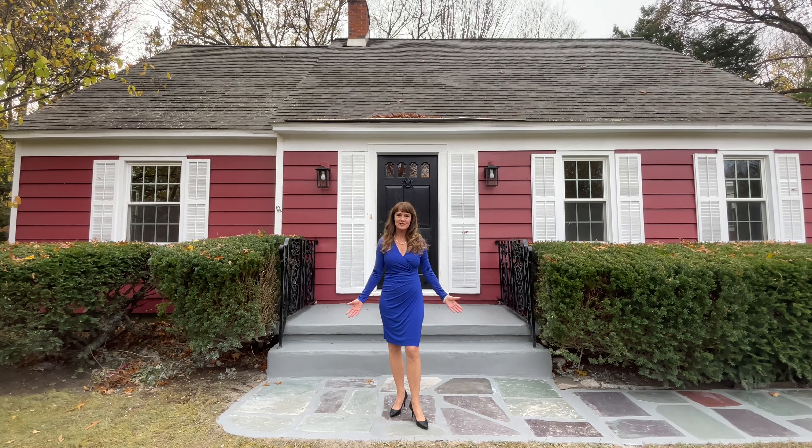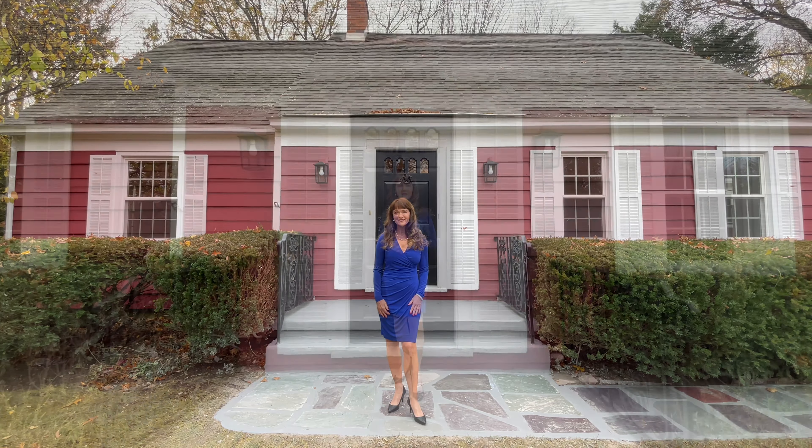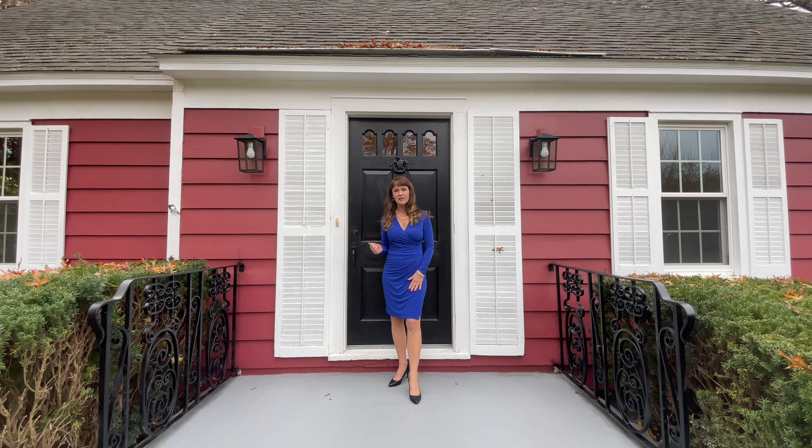Welcome to this classic cape at 1199 Hedgewood Lane in Niskayuna. This house has four bedrooms and two full bathrooms. There's 1,930 square feet, and the lot size is 0.35 of an acre and very private.